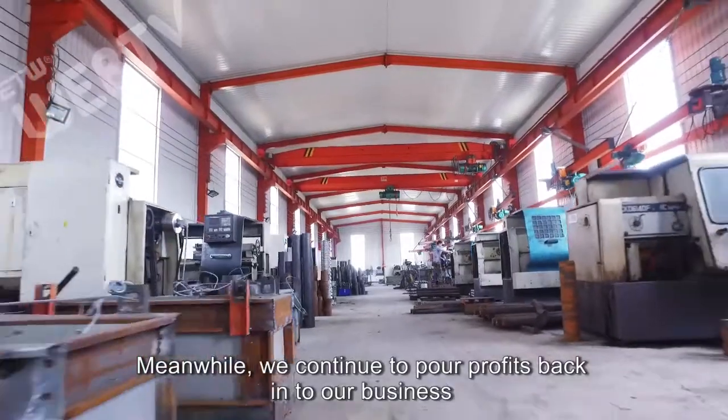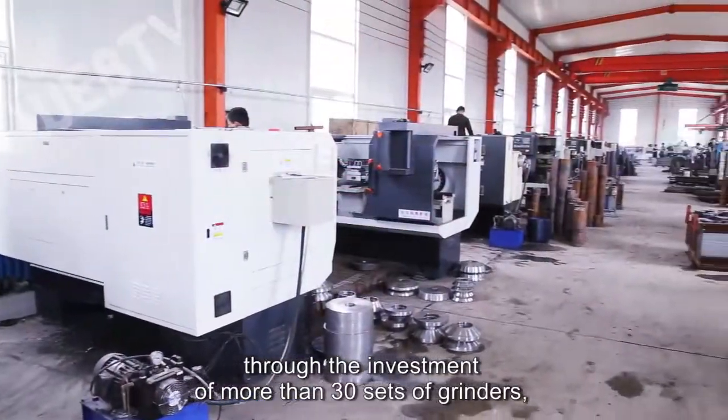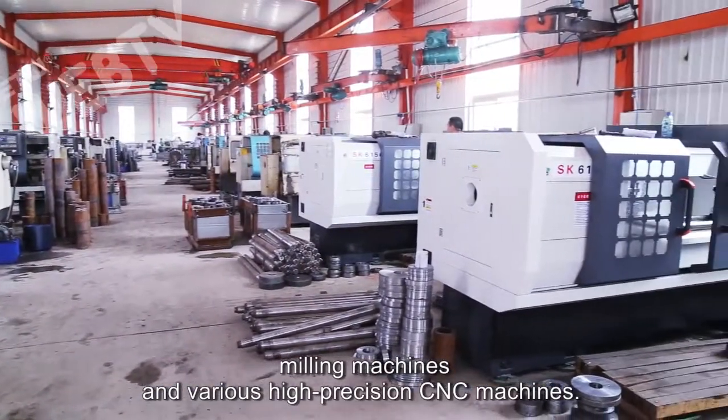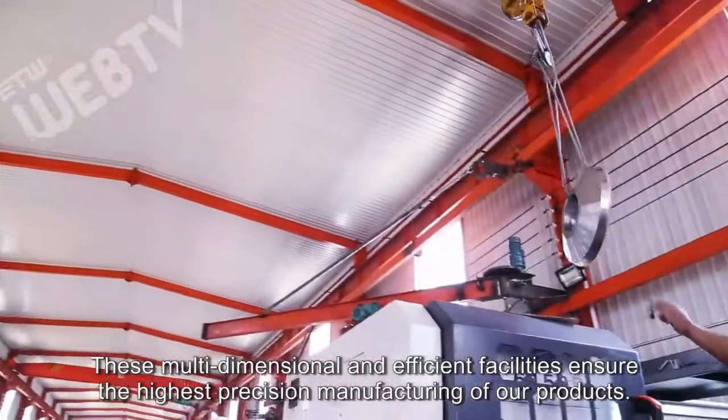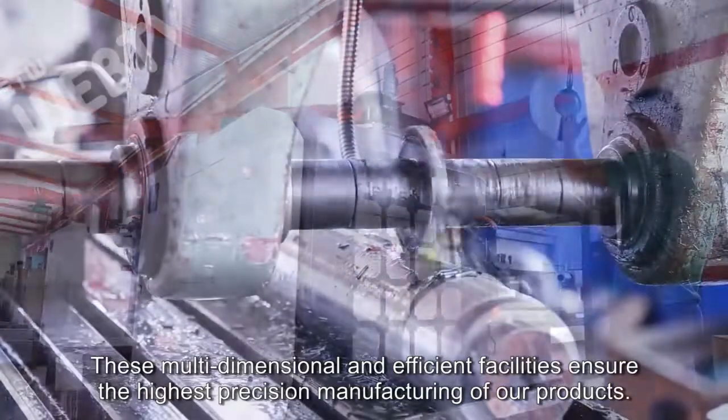Meanwhile, we continue to pour profits back into our business through the investment of more than 30 sets of grinders, milling machines, and various high precision CNC machines. These multi-dimensional and efficient facilities ensure the highest precision manufacturing of our products.